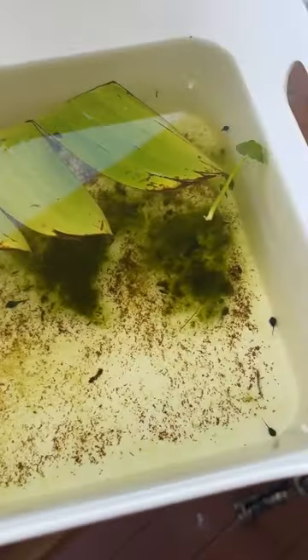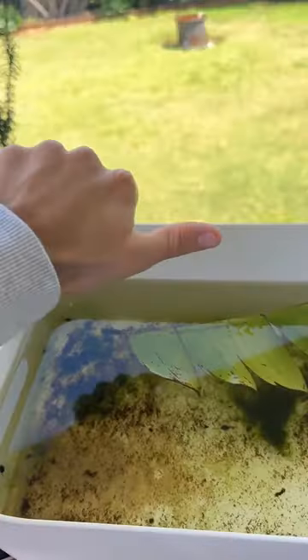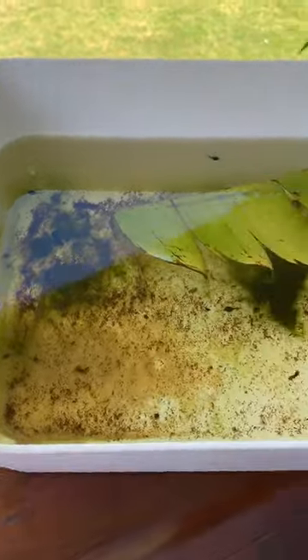We also went and collected a load of algae and we put a leaf in there so they can hide and eat away on the algae. So they should be good in here and we can always top up the water if it does get too dry.